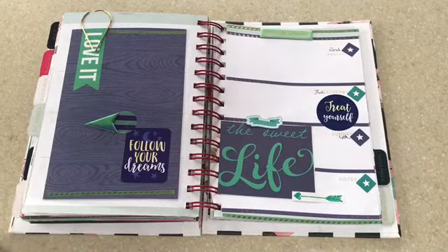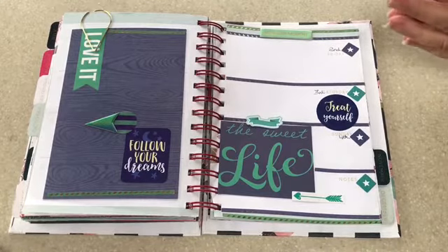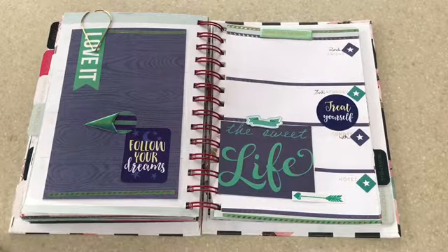Today is to do with decorating my planner for the month of October. I still decorate my planner even with everything that's going on — it just keeps me in check.